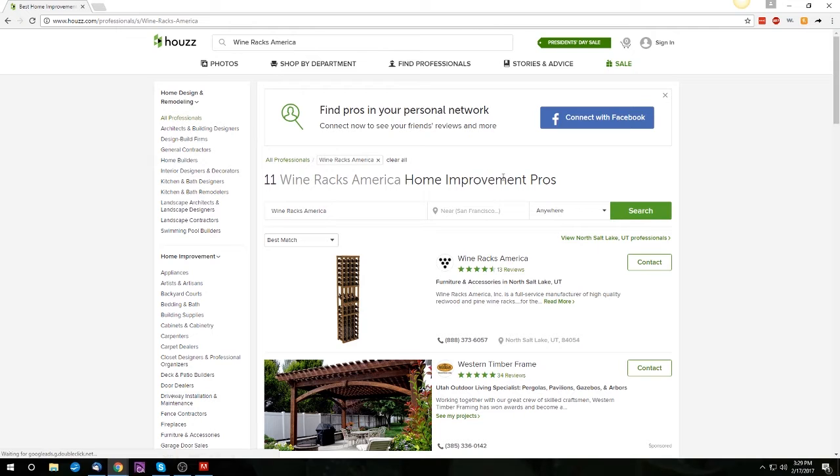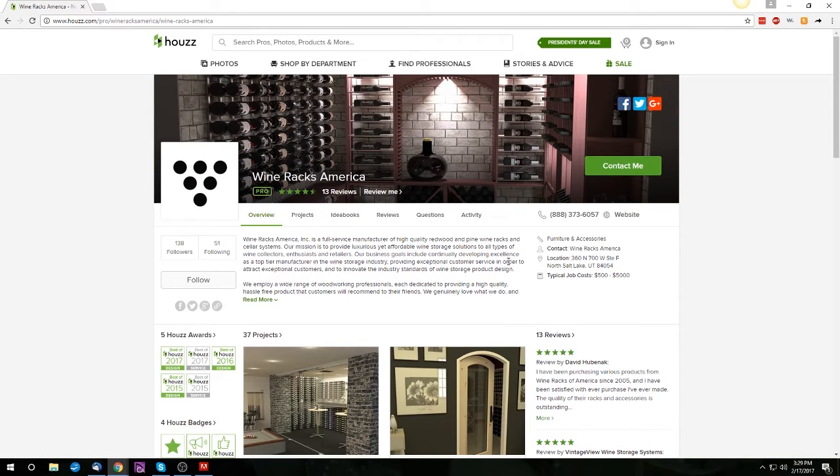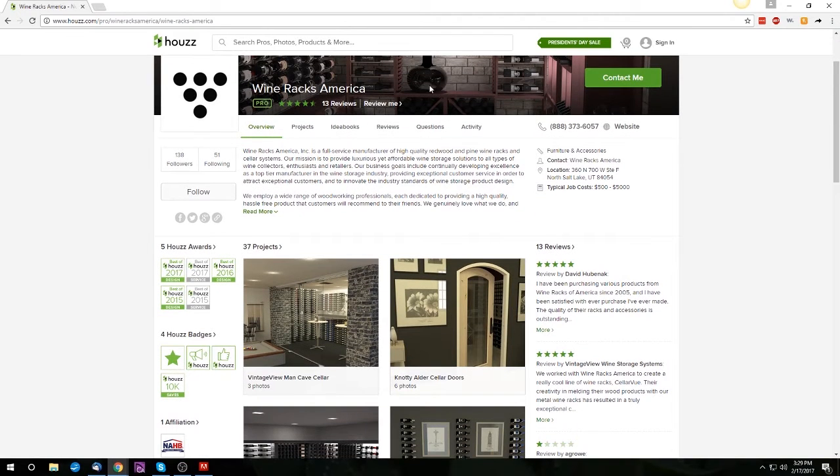Once on the Wine Racks America profile, you'll be on the Overview tab by default, where you can see awards, badges, and a short bio. In the middle section, you'll see some of the projects we've worked on.